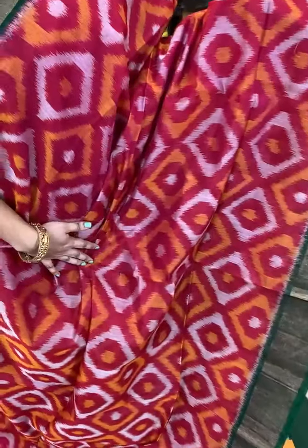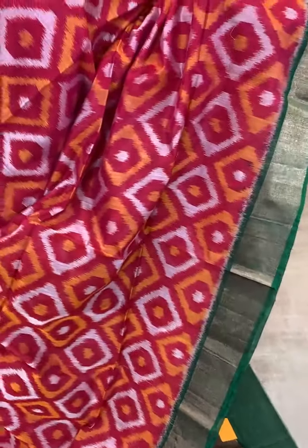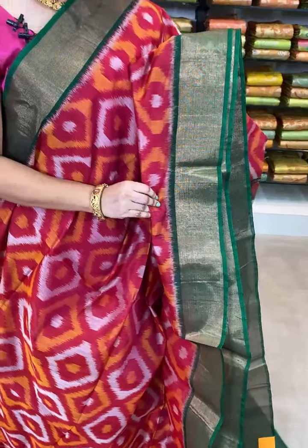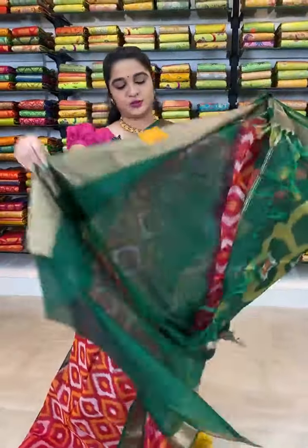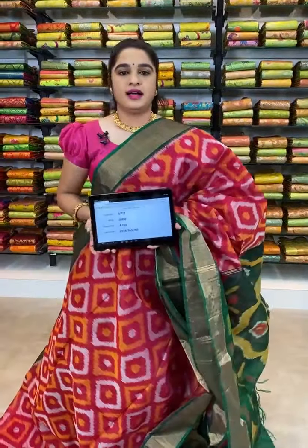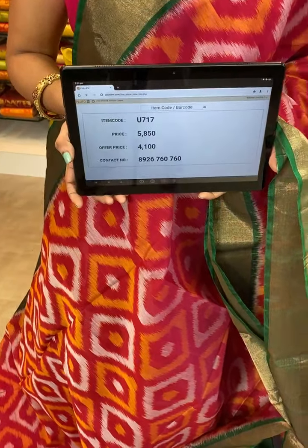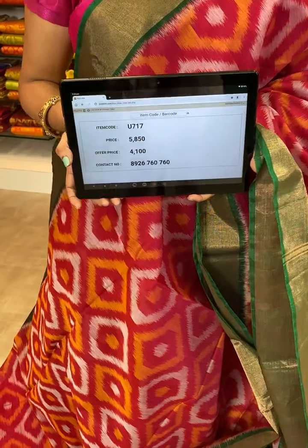Look at this saree, which is in pink and green color combination. All over the body comes up with ikat print. The border is contrast with completely zari khadi. The pallu is contrast with ikat print. We have contrast plain blouse for this saree along with the border. Item code U717, actual price 5850, after discount 4100 rupees. To book, take a screenshot with the code and send over WhatsApp 8926760760.